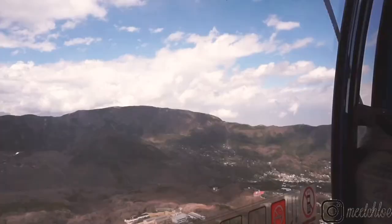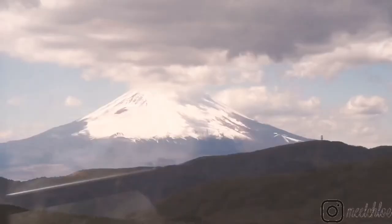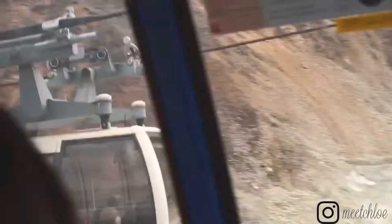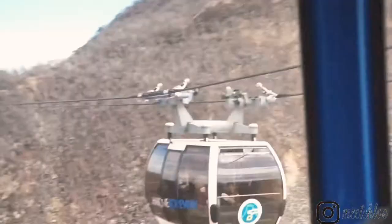That view is just unreal, and it's honestly worth the whole trip. We're finally at the top. Oh my god, but it's freezing. How unreal is that? It is really windy, and the sulfur smell smells like a rotten egg. But it's just so cool.